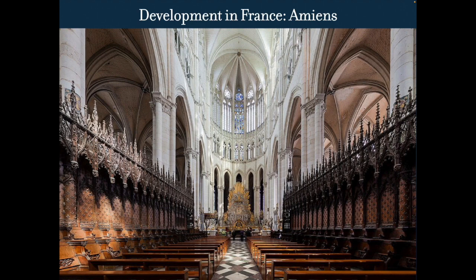Why is Amiens important? They're really trying to maximize the internal dimensions. Chartres is pretty tall, Notre Dame is pretty tall, but Amiens is actually a little bit taller. This was the idea behind the whole Gothic movement — to make everything taller, stretch up to the heavens. It is the tallest complete cathedral in France, with its stone-vaulted nave reaching an internal height of almost 140 feet.